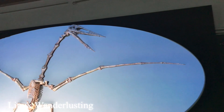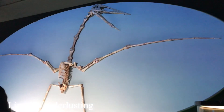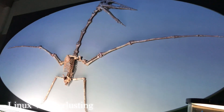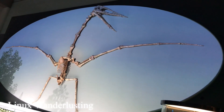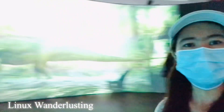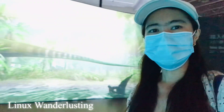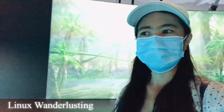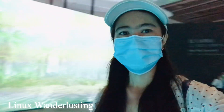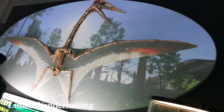So this is the flying dinosaurs section. This is a 3D display — it seems real, you know. The one who made this 3D is very talented. It seems like we are in a cinema, with a sky like that and dinosaurs flying.